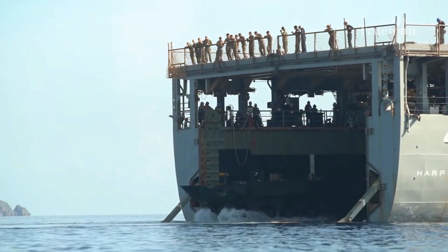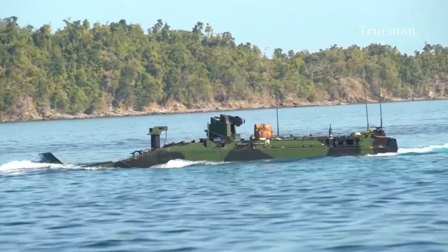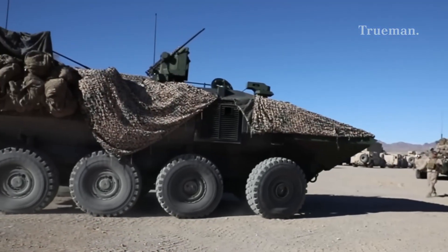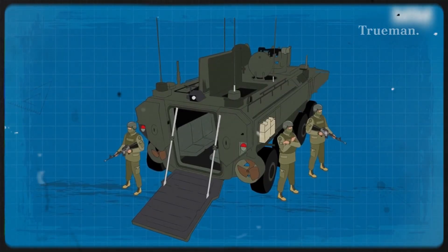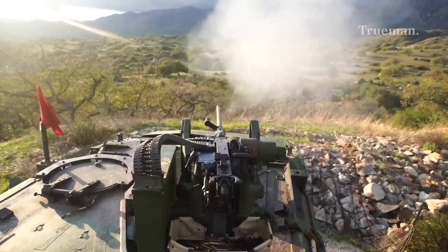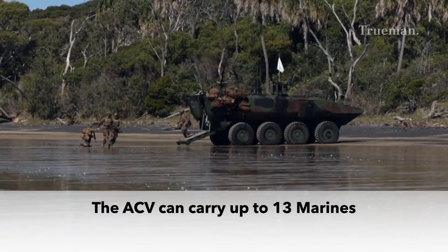Amphibious capability: designed to self-deploy from naval vessels and cross waters with speeds above 6 knots under Sea State 3 conditions. Range: operational range reaches approximately 523 kilometers (325 miles) on roads, with an amphibious range of about 12 nautical miles. Crew and capacity: carries three crew members — driver, commander, and gunner — plus up to 13 dismounted Marines in the troop compartment.